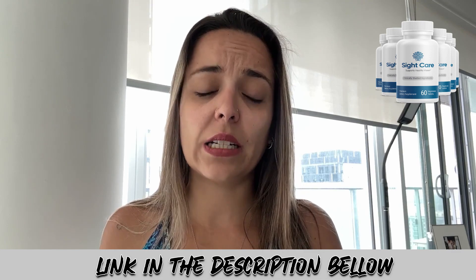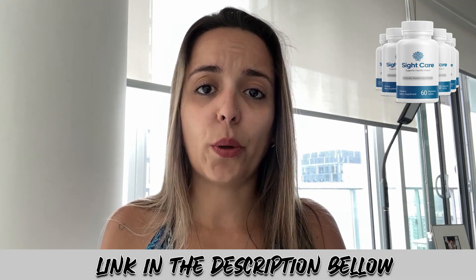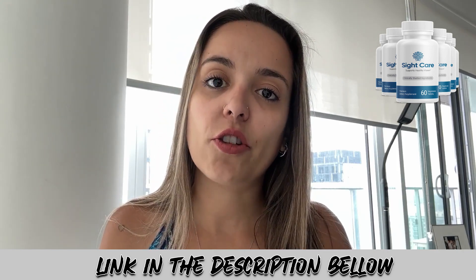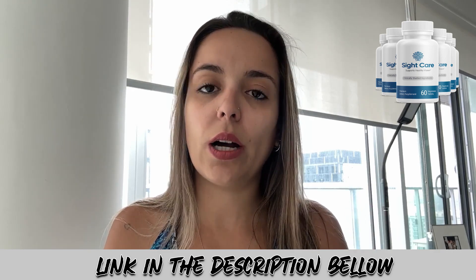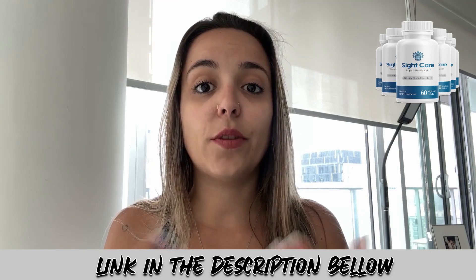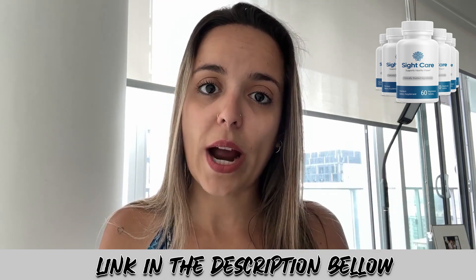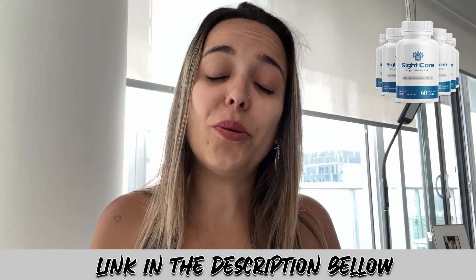The official website is a safe environment where you can make your purchase safely. You can also benefit from the return policy I'll mention at the end of this video, and you can see actual reviews from people who have been buying SightCare and receiving the product as described.